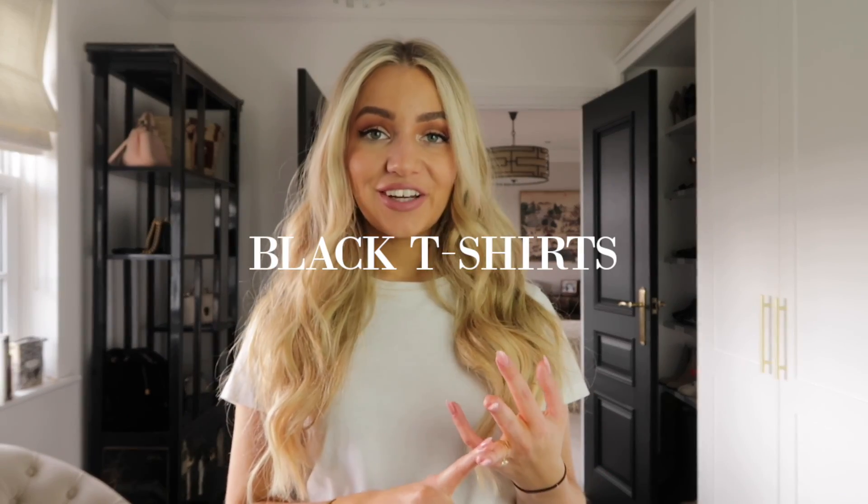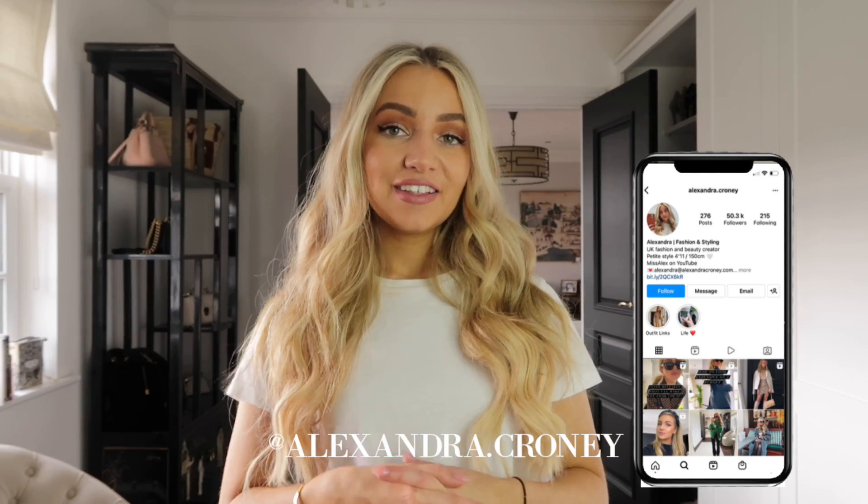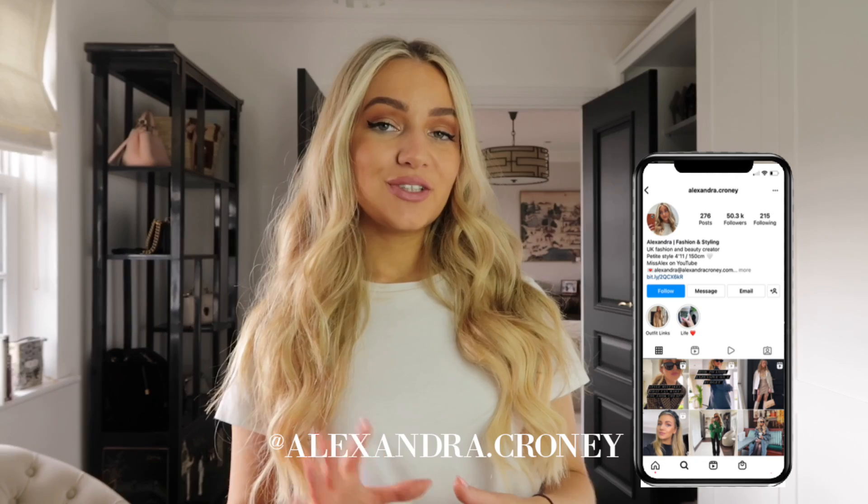Hey everyone, today's video is going to be on how to make your basics look expensive and chic. This can be applied to any of your basic pieces — white t-shirts, black t-shirts, blue jeans, black jeans, black trousers — all those staple, simple, classic, timeless pieces. I'm going to show you a couple of tips and tricks to dress the outfit up and make it look expensive and very put together.